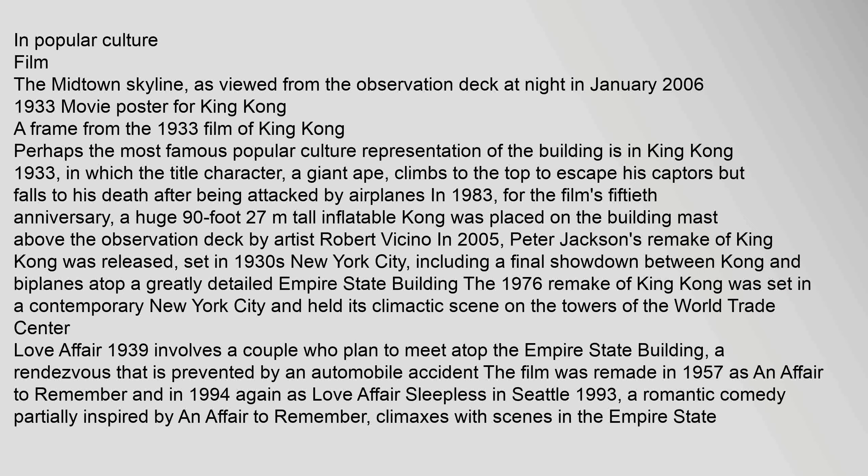Perhaps the most famous popular culture representation of the building is in King Kong (1933), in which the title character, a giant ape, climbs to the top to escape his captors but falls to his death after being attacked by airplanes. In 1983, for the film's 50th anniversary, a huge 90-foot inflatable King Kong was placed on the building.